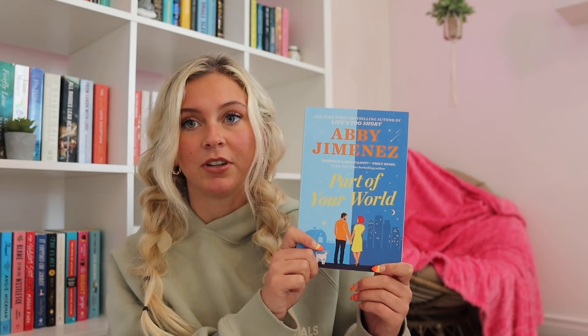The first book is Part of Your World by Abby Jimenez. All I know is that it has an Emily Henry quote saying Jimenez is a true talent. She's the author of Life's Too Short, and this is her new release. I've never read Life's Too Short, but I'm excited to read this. Then we have How Sweet It Is by Dylan Newton. This one isn't too high on my TBR. I mentioned in my March TBR how I want to start reading more nonfiction books — at least one a month — and also books that take a little more brainpower.